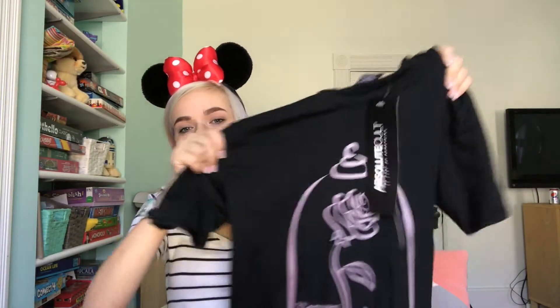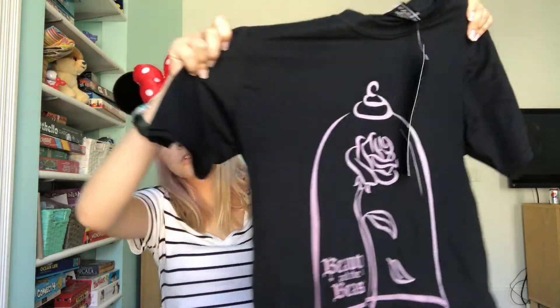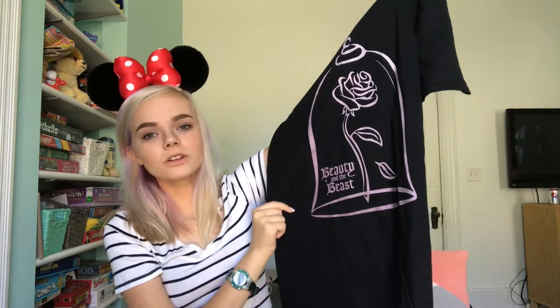Next I'll show you the things I bought on Amazon. The first thing I bought on Amazon is this Beauty and the Beast shirt. It has the enchanted rose on it and then it says Beauty and the Beast. Next I have these Little Mermaid shoes. They have Ariel on them and Flounder too and some other fish. But one thing is that on the inside they used to say the Little Mermaid and have the logo, but that has kind of worn off. Other than that these are really good.